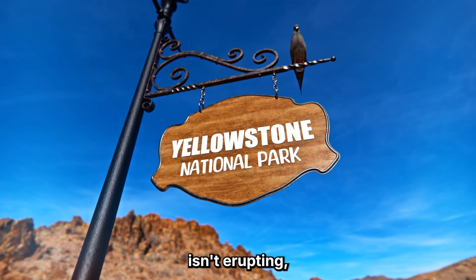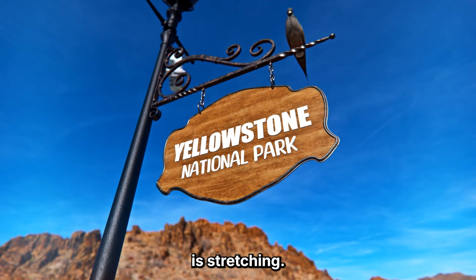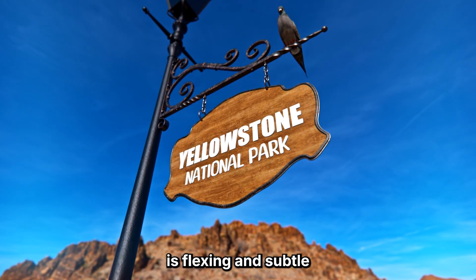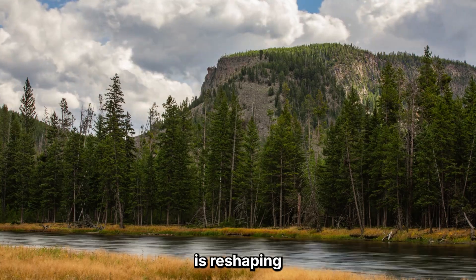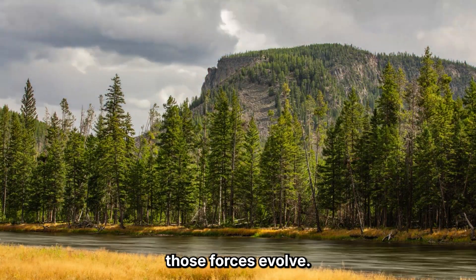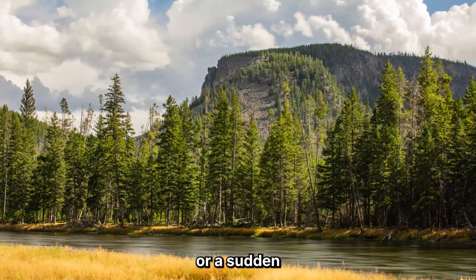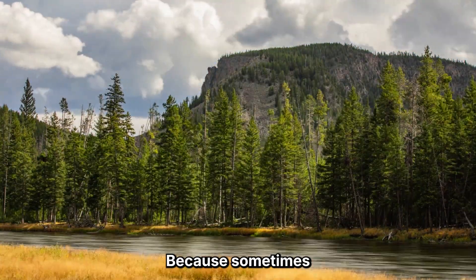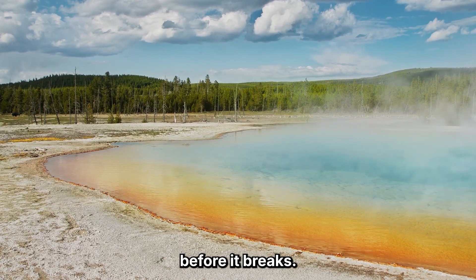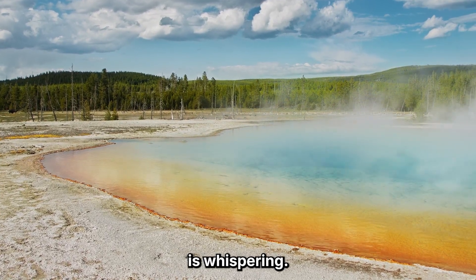Right now, Yellowstone isn't erupting. But it's changing. The ground is stretching, the caldera is flexing, and subtle silent movement is reshaping the region. What happens next depends on how those forces evolve — more stretching, more uplift, or a sudden pressure drop. Because sometimes the Earth doesn't scream before it breaks. Sometimes it whispers. And right now, Yellowstone is whispering.